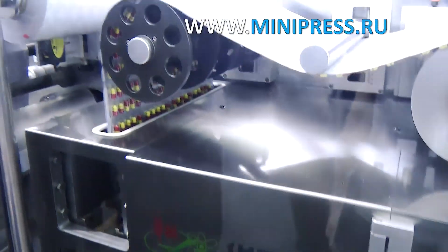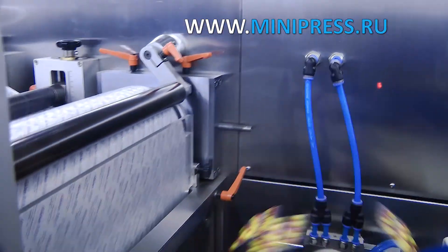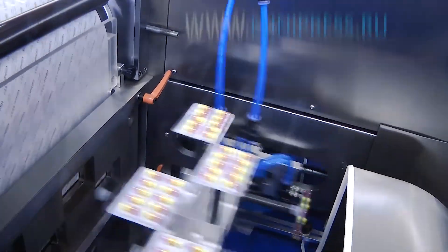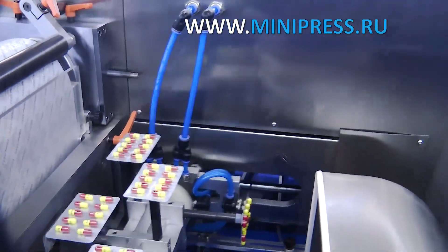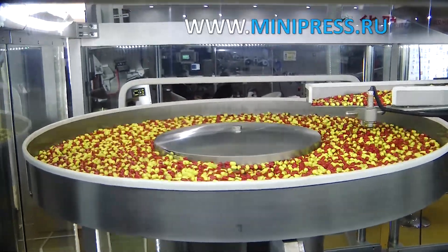The manager — a man — talked to me like a professional. He asked me specific questions about the desired productivity of the machine and told me about the terms of delivery. During the consultation he suggested an automatic machine for packing capsules into PVC blisters, which I was able to quickly negotiate with the company management.